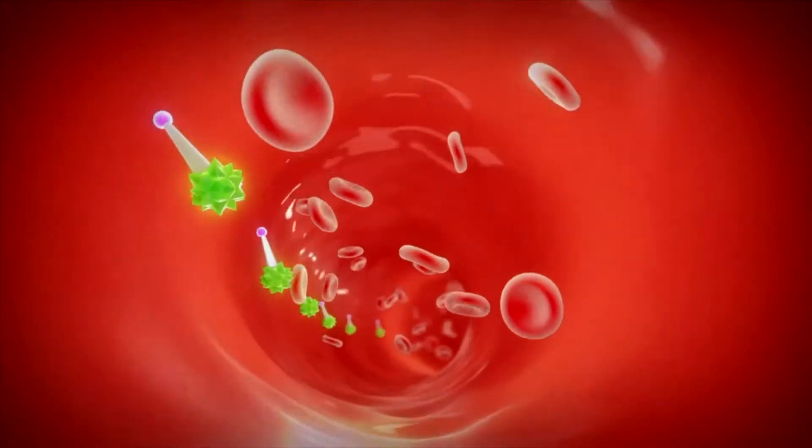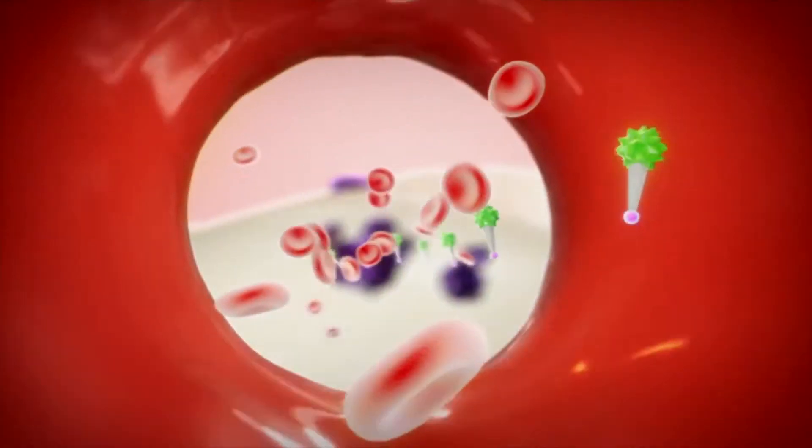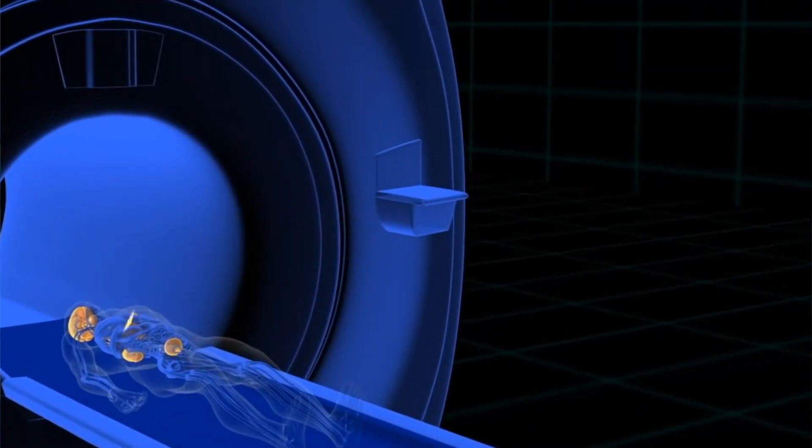This has no adverse effects. The compound travels around the bloodstream and is taken up into prostate cancer cells. A special scanner called a PET scanner then produces whole body three-dimensional images.